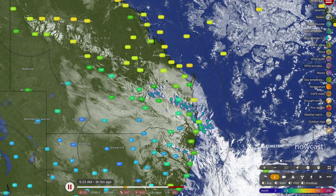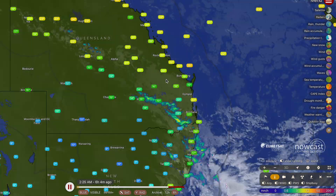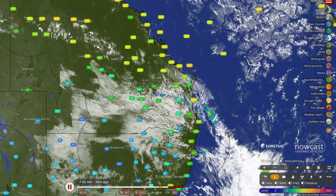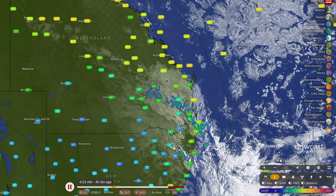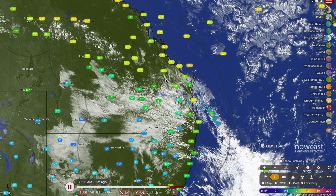A few showers streaming into the Brisbane metro area. Going to contract to the coastline and into the northern suburbs later on this morning and into early this afternoon before clearing out by the evening hours. It could be a little bit of a cold and gloomy day across parts of the Brisbane metro area and the Sunshine Coast — not typical for this time of the year, but it should all clear out by the course of today.